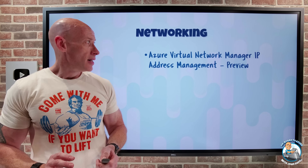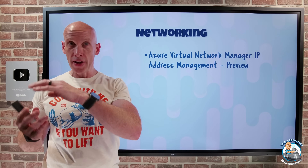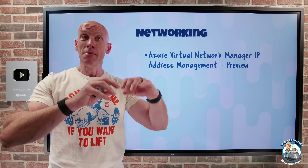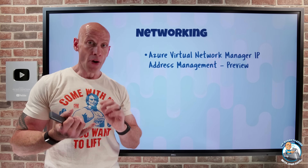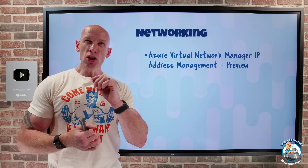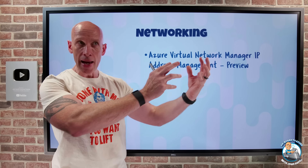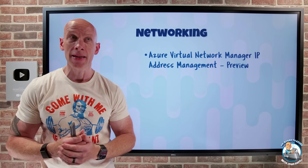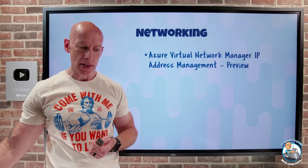On the networking side, Azure Virtual Network Manager — used for applying policies to control traffic before NSGs and managing peering and connectivity between spokes, hub-and-spoke, or full mesh topologies — now has IPAM, IP address management. This works for both IPv4 and IPv6, addressing the challenge of ensuring no overlapping IP ranges across VNets in Azure, on-premises, and other clouds. It lets you centrally manage and allocate IP address space, and see current allocation usage.